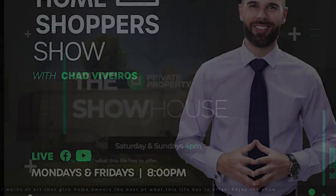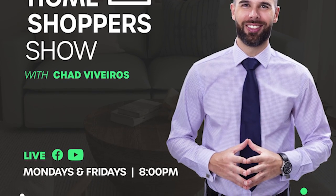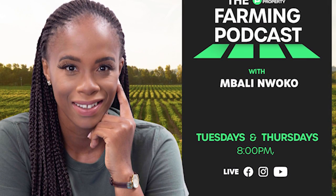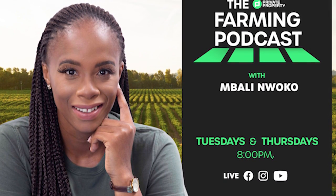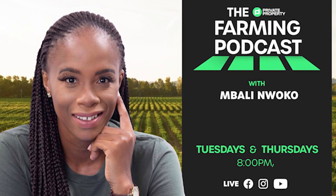We have other shows coming to you every day this week. We have Zaman Tungwakumalo with the Private Property Podcast — that's every weeknight at 7pm. And if you're interested in farming and agriculture, we've got Mbali on the ones and twos every Tuesday and Thursday night at 8pm.